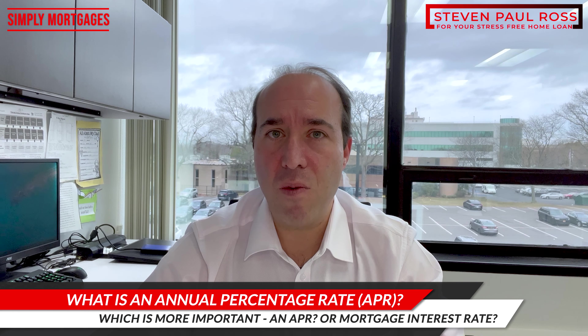So taking all things into account, you should look at your annual percentage rate and see how it relates to the mortgage that you're getting and how it competes with others.